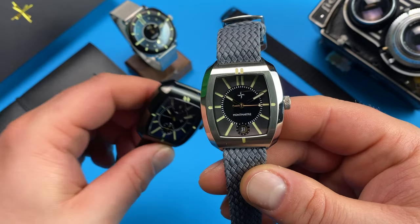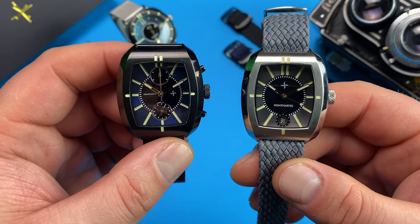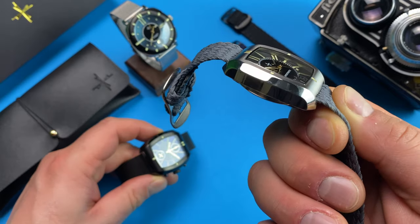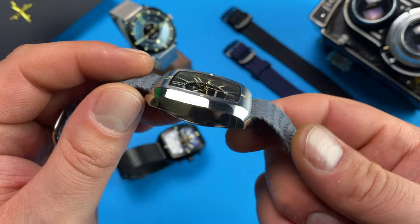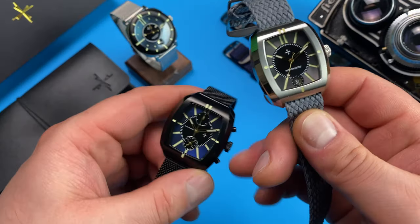As two of its 11mm height are dedicated to the screw-down case back, the watch will have a discreet profile on the wrist, allowing for smoothly slipping it under the cuff. The lugs don't actually have too much of a downturn, and their relatively stubby shape works wonders when it comes to perfect strap integration.